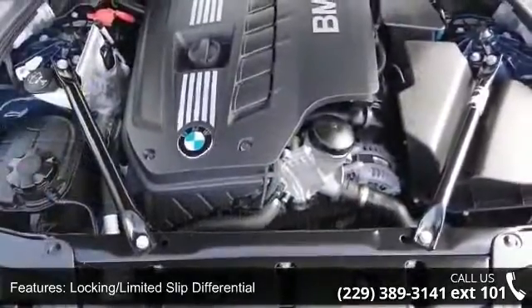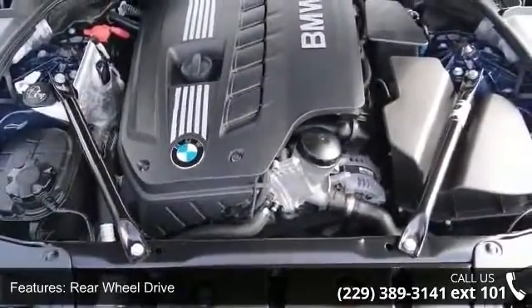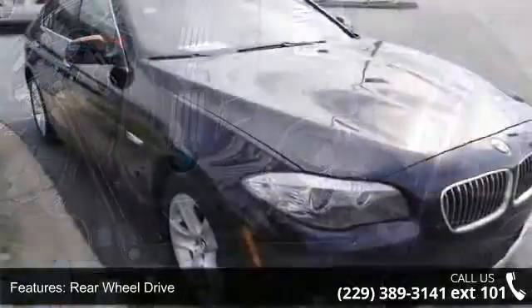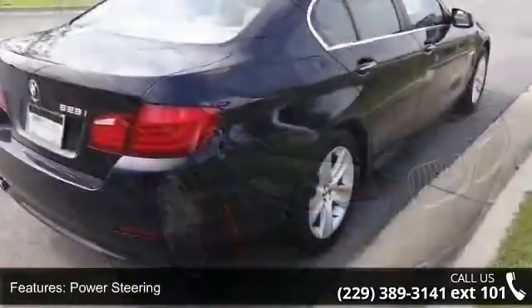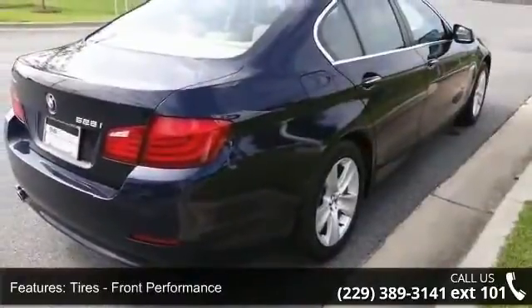This vehicle's top features include locking limited slip differential, brake assist, climate control, driver vanity mirror, ABS, fog lamps, and front reading lamps. A test drive is waiting for you.